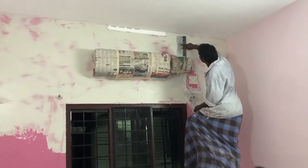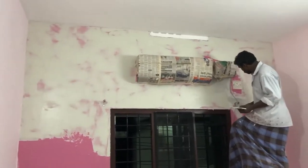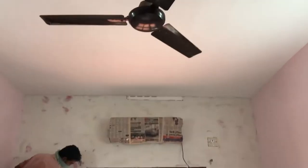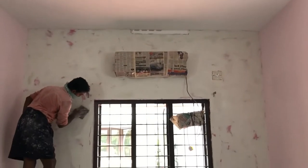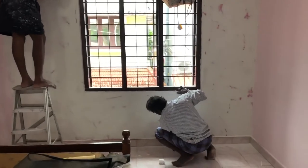This is the second room on the first floor. This wall was actually a dark pink that we did not like. So we thought that since anyway we are getting the color changed, we might as well get this wall also designed.